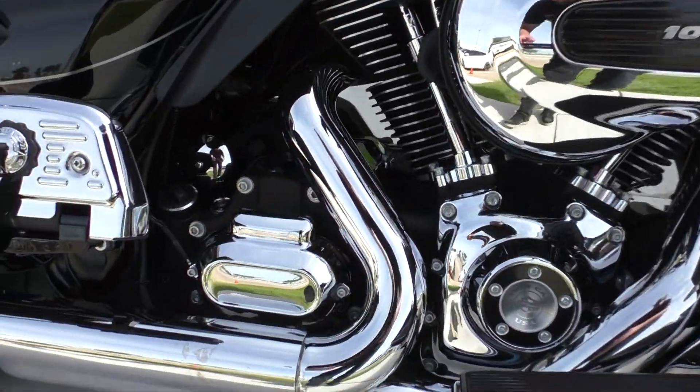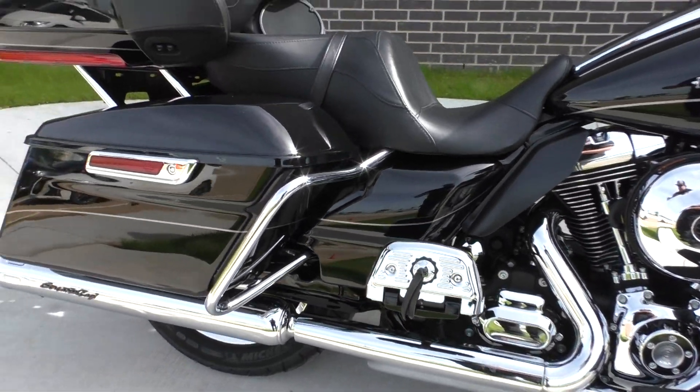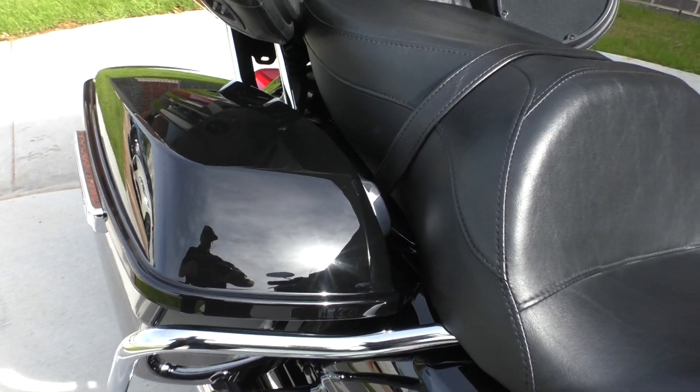Chrome looks pretty good on this bike. There's some discoloration right there. Floorboards for the passenger and the driver. It's got a set of Screamin' Eagle slip-on pipes. We've got the one-touch saddlebag latches.